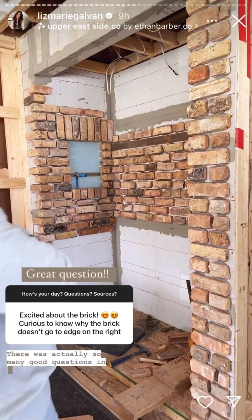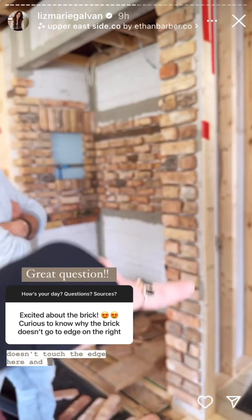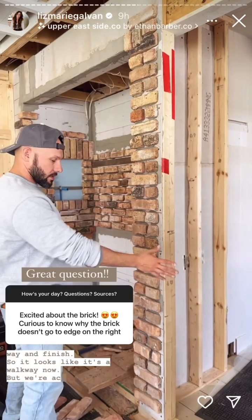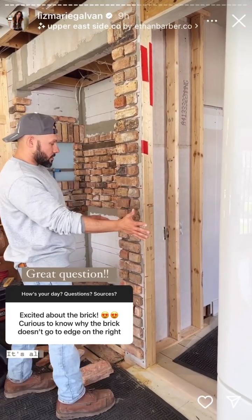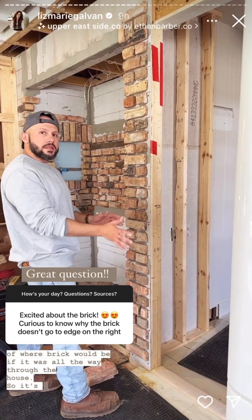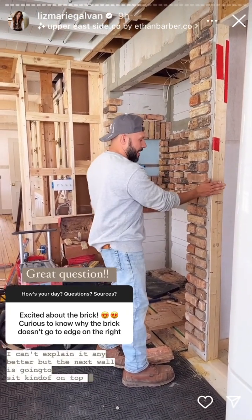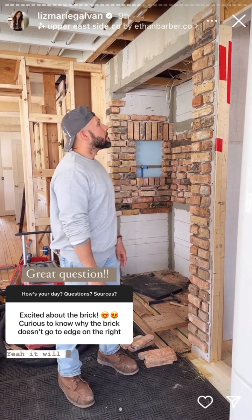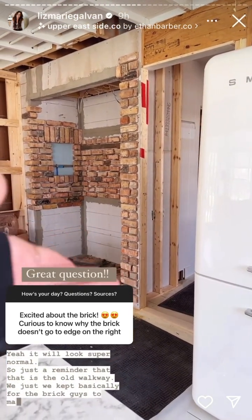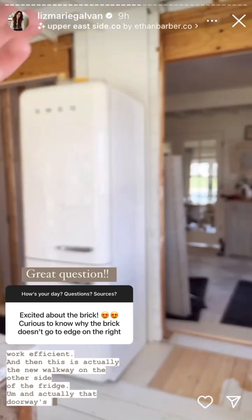There are so many good questions in the question box today about the brick. One of them was why the brick doesn't touch the edge here. We were just talking about it — this is going to be studded in all the way and finished. It looks like a walkway now, but we're actually going to put a wall here, and based on how this wall is sitting, it's all going to come in and tie back in. So it's going to look like it's sitting on the surface as if it went all the way through the house. The next wall is going to sit kind of on top right at this edge. So just a reminder that is the old walkway — we kept it for the brick guys to make their work efficient. And this is actually the new walkway on the other side of the fridge. That doorway is moving too, so more on that later.